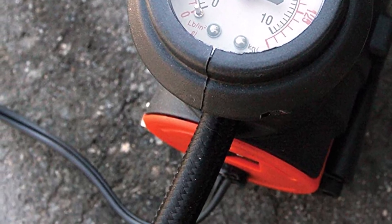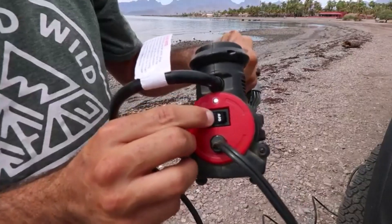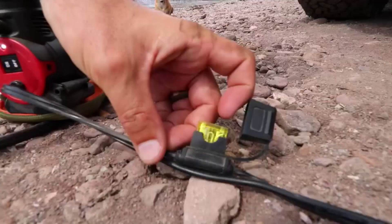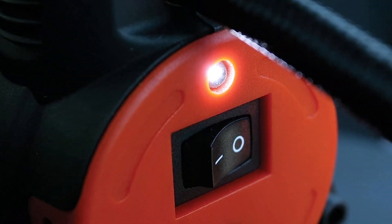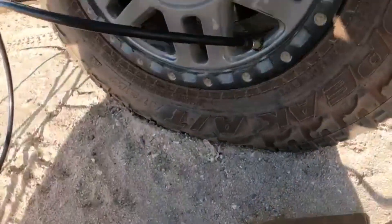What we like about it: Reasonable air pumping prowess — can pump air to tires of up to 33 inches. Decent 120 psi maximum working pressure. Kit has essential accessories such as a power cord, air hose, and inflation tips. Lighter than most portable air compressors on the market. What we don't like about it: Inaccurate pressure gauge.